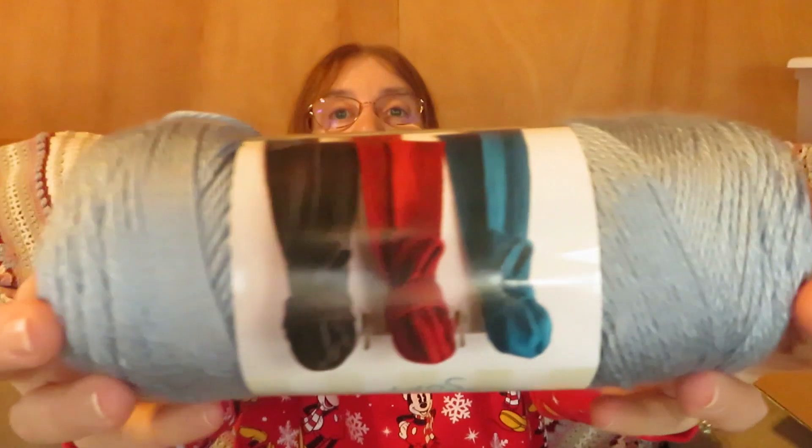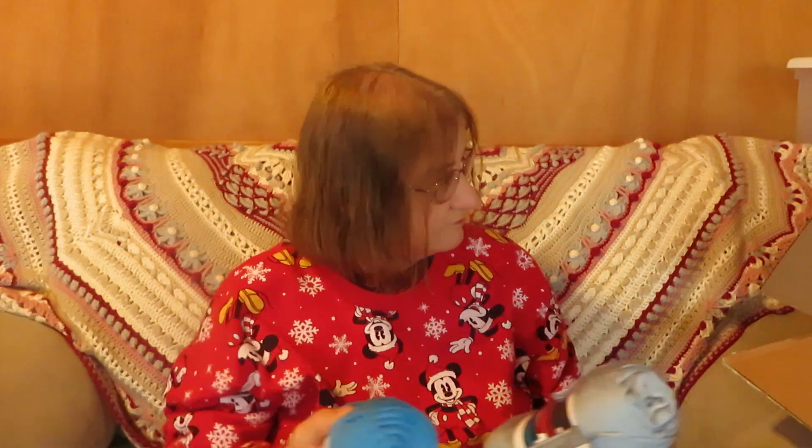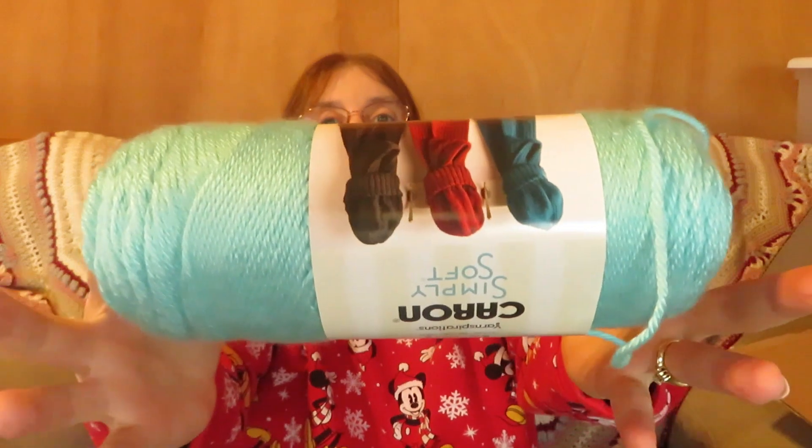Got a few more in here. Some of these feel bigger than others but they're all supposed to be six ounce. This is Light Country Blue — it kind of has a grayish tone to it. That's different. I think I have four or five different blues. This is another green — Soft Sage, Simply Soft Sage. And this one is called Robin's Egg — 100% acrylic.